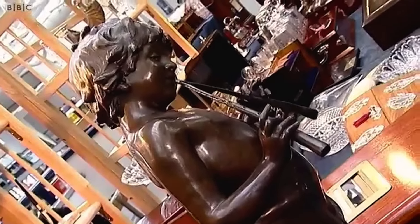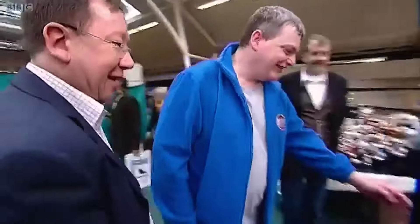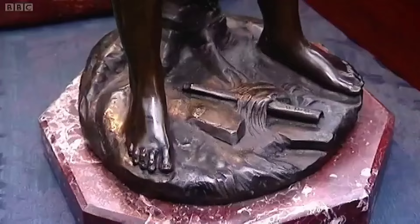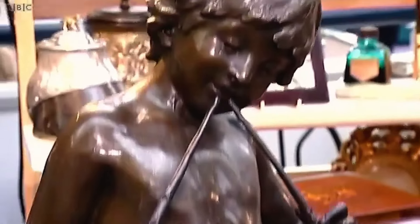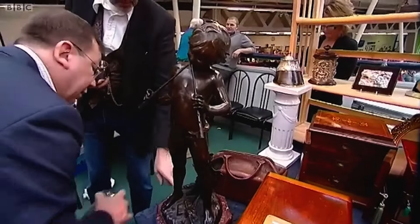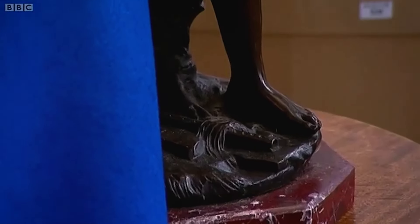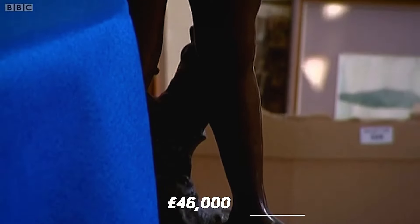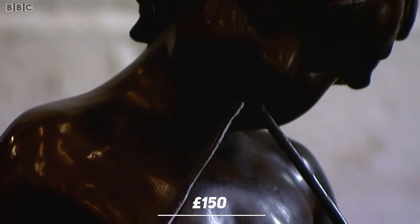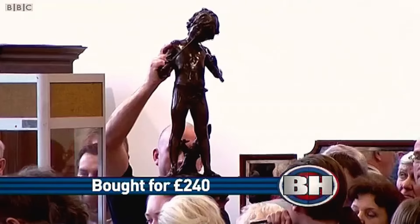Bargain hunt expert Mark Stacey and the blue team purchased a Pan Piper bronze figure. The team wanted something big and heavy — a member checked by lifting the object. It looked brand new, but is made of bronze, patinated, cast, and very attractive. This object is from the late 19th century and at the time was worth around £46,000 or more. But as an antique, an auction estimate for this bronze figure is about £150 or more. Auctions started with bidding from £50 and continued to increase, and after a long bidding process, the item was sold.